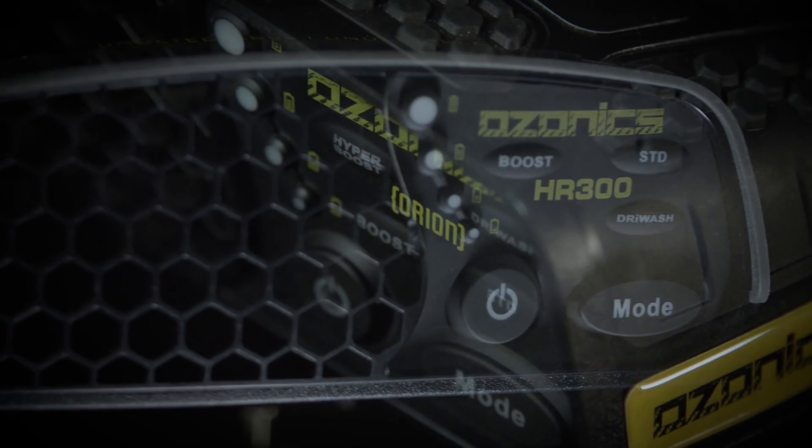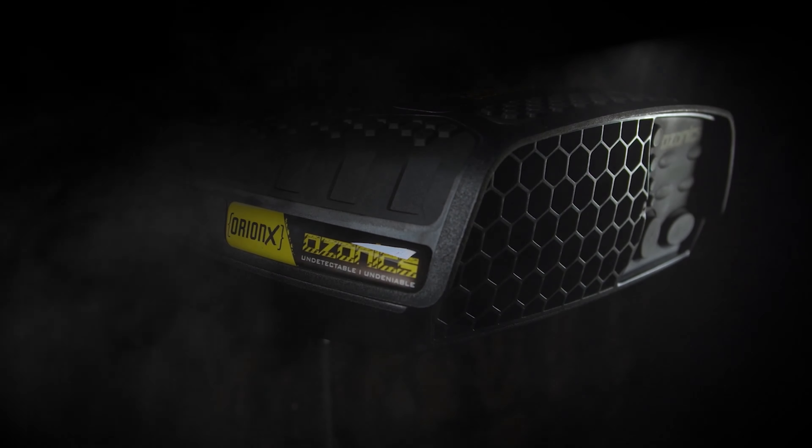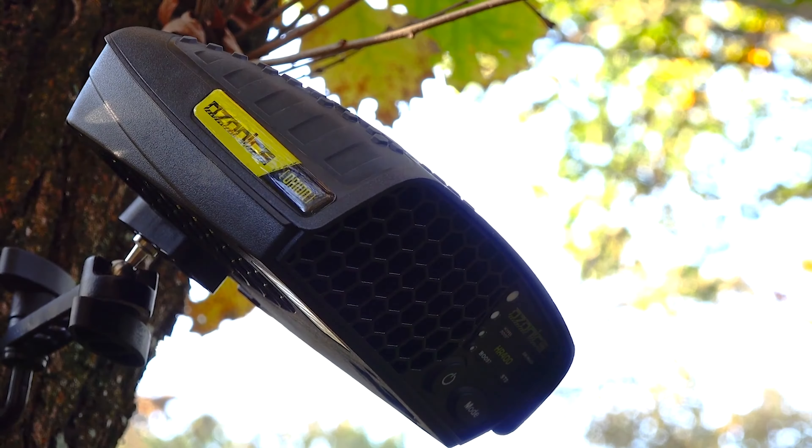But it's not just for the great outdoors. This versatile device can be used anywhere — at home, in the office, and beyond. With a battery life of 8 to 10 hours and user-friendly controls that can be operated with gloves on and in low-light conditions, this gadget is perfect for busy lifestyles.